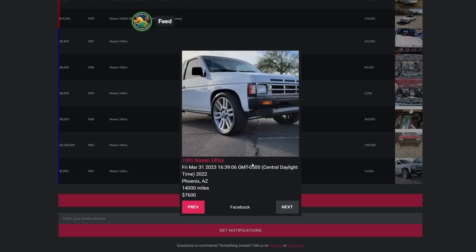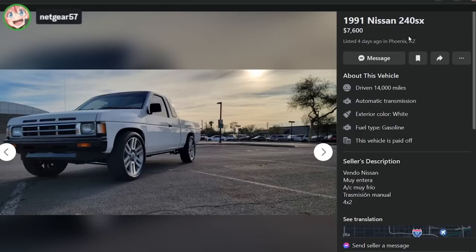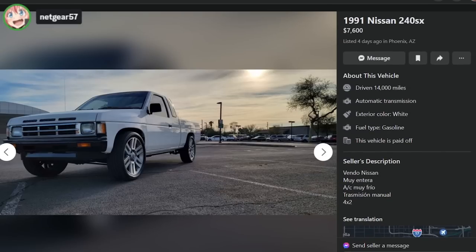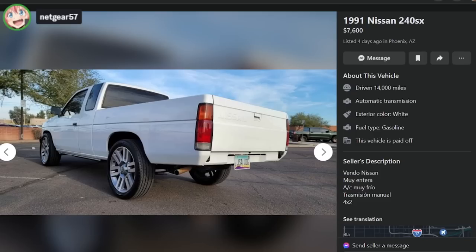These appear to all be Nissan D21s, which I know you like. I know that you're a big fan of the Nissan hard body. What do you think about this one? I do like Nissan. We've got a 91 Nissan 240SX, $7,600, Phoenix, Arizona, 14,000 miles, manual transmission, 4x2. I don't know about those wheels — they aren't that great. No, you don't like the wheels? No, I don't.